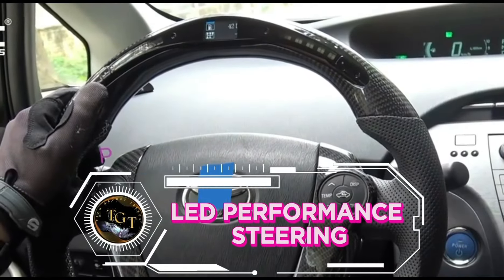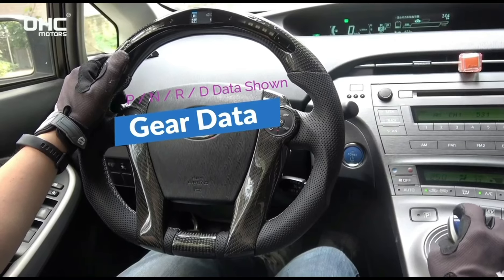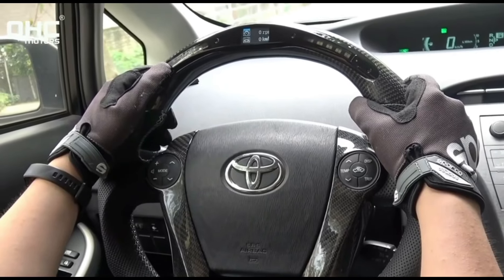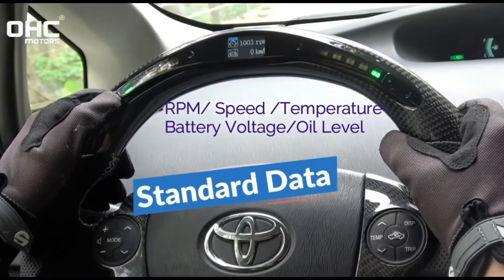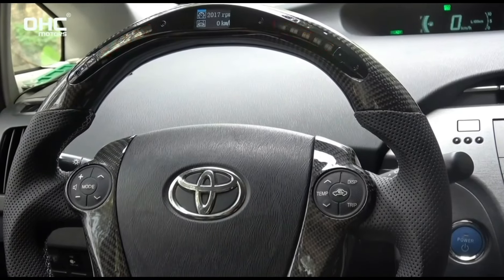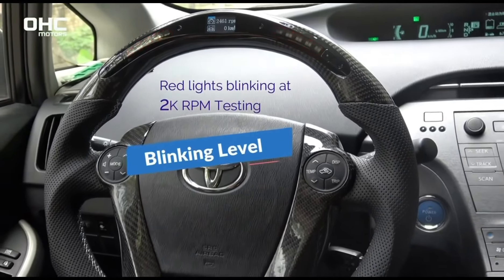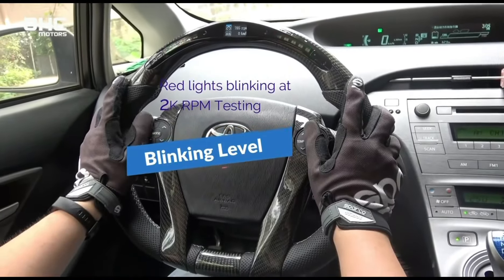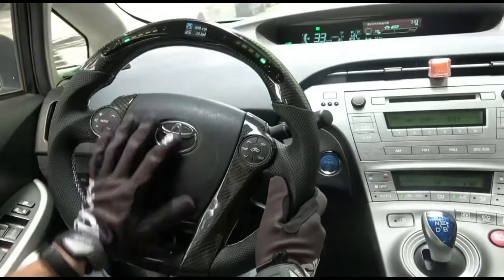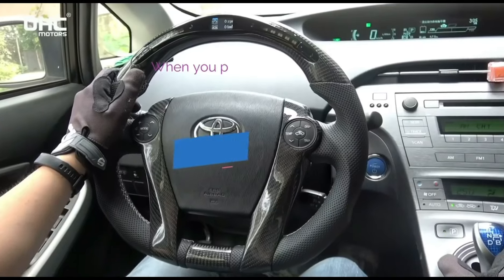Elevate your driving experience with the LED Performance Steering Wheel, a dynamic fusion of style and functionality. This innovative wheel features integrated LED lighting, enhancing visibility and adding a futuristic touch to your vehicle's interior. Crafted with precision and durability, it offers responsive handling and optimal grip for maximum control on the road. The customizable LED lighting allows you to personalize your driving environment, while the ergonomic design ensures comfort during long journeys. Priced at $599.99, it's a premium investment in both performance and aesthetics, transforming your driving experience into a thrilling adventure with every turn.